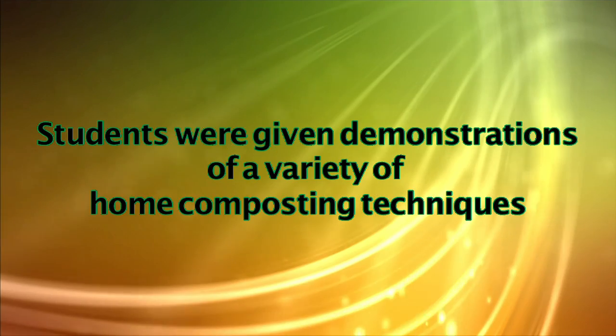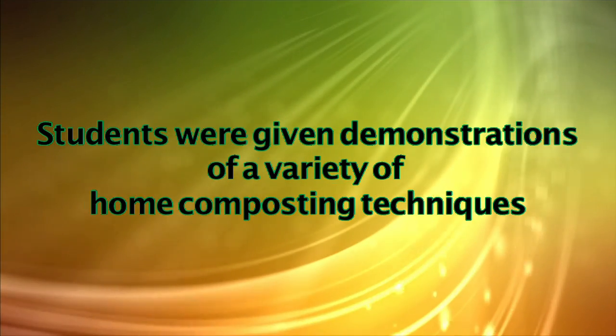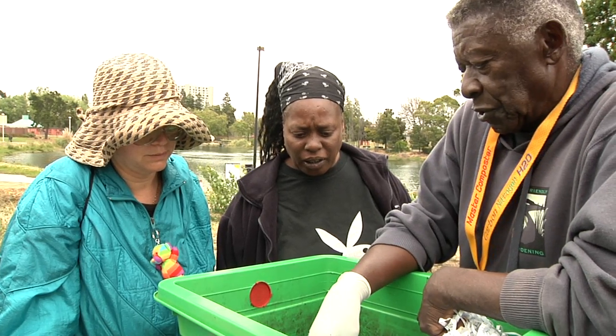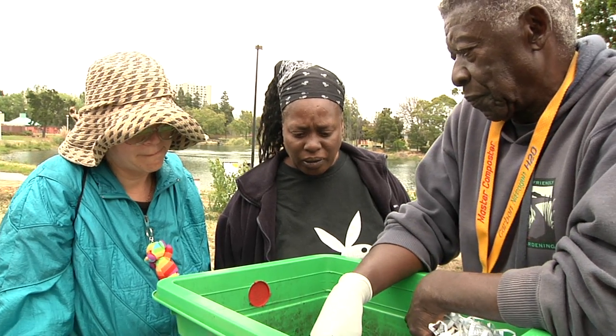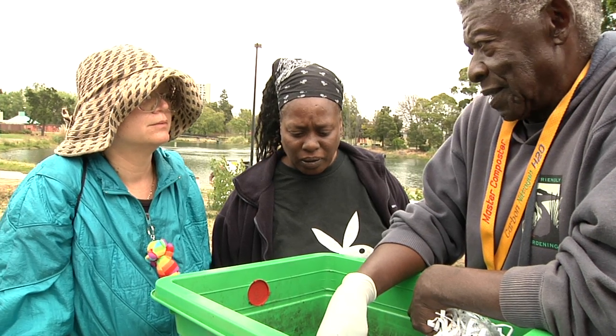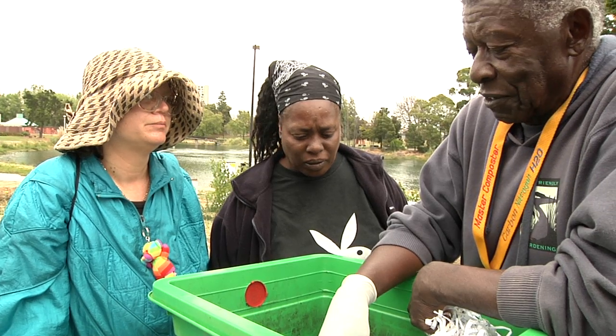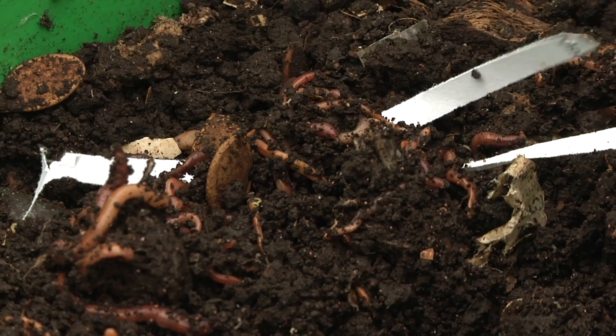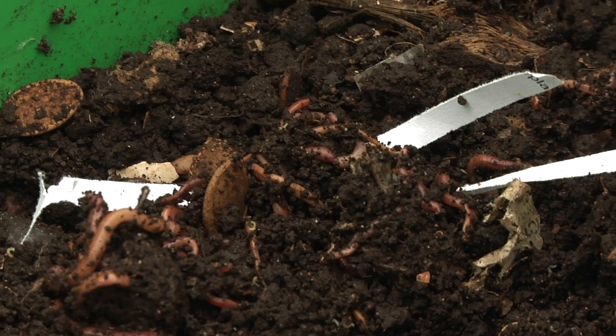Students were given demonstrations of a variety of home composting techniques. When you start your worm bin, you start with newspaper, kitchen scraps, and your worms. That's it. You don't put any dirt in there, nothing else. And they give you all of this. The best part is I can keep it in the house or in the garage because there's no odor.